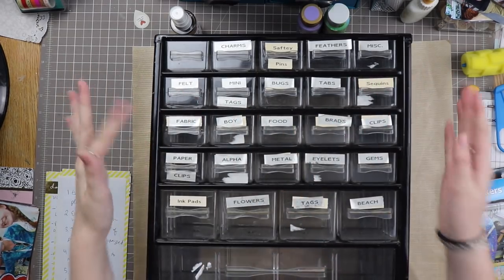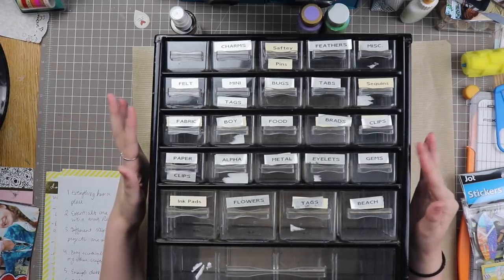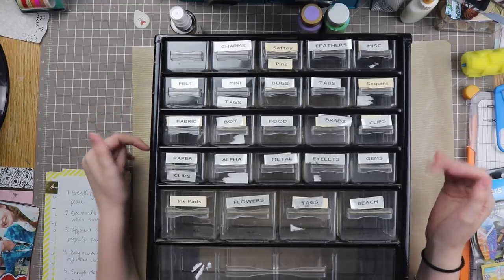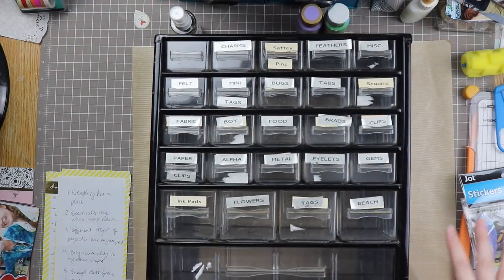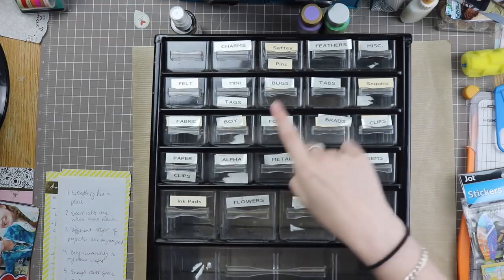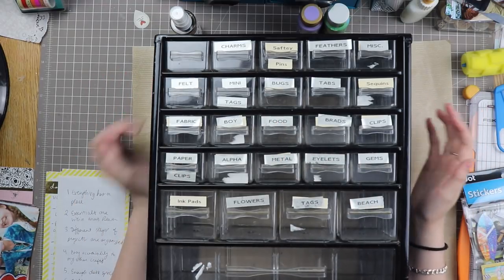Hello everyone and welcome back to my channel. Today we are doing another episode of craft room cleanup, and if you guys are a longtime subscriber you might have recognized this sort of thing. If you've also been watching my videos recently you might know that some of this stuff has been out for other videos, so if you're intrigued by anything you see in the side sections, the video is probably already out or on its way out.